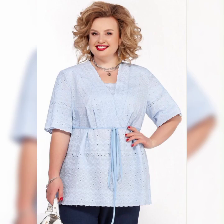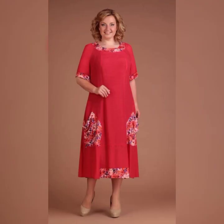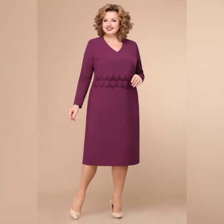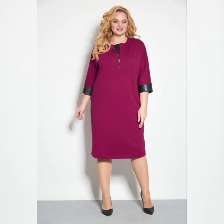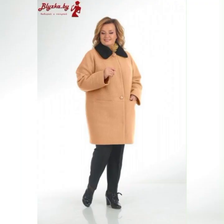comfortable. When it comes to fabric, there are a lot of options. You can choose from chiffon, lace, silk, and more. Chiffon is a popular choice because it's lightweight and flowy, which is perfect for a summer wedding. Lace is another great option because it's elegant and timeless.